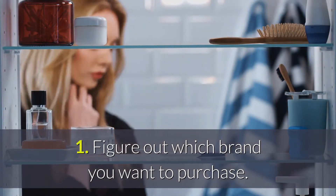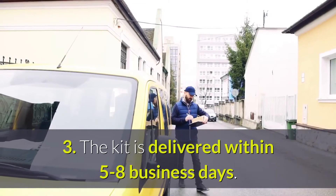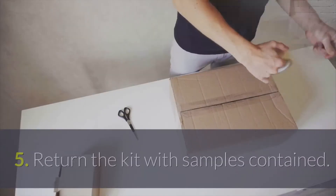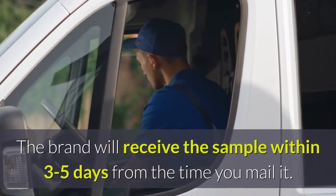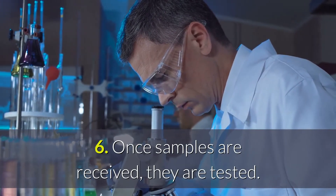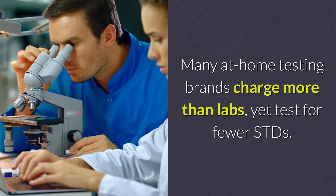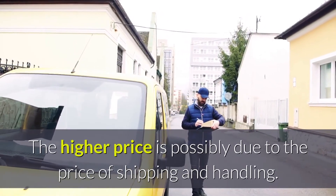1. Figure out which brand you want to purchase. 2. Purchase a kit to be delivered to your home. 3. The kit is delivered within 5 to 8 business days. 4. Follow the instructions in the kit to perform the tasks yourself. 5. Return the kit with samples contained — the brand will receive the sample within 3 to 5 days from the time you mail it. 6. Once samples are received, they are tested. 7. Your results will be posted online to your private account. Many at-home testing brands charge more than labs, yet test for fewer STDs. The higher price is possibly due to the price of shipping and handling.